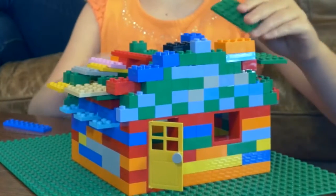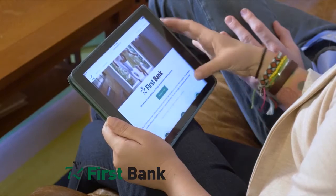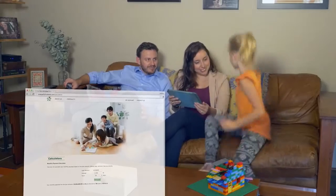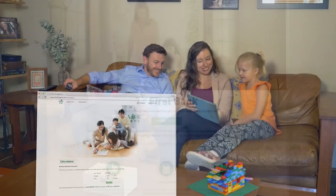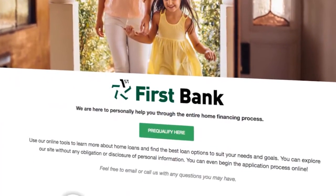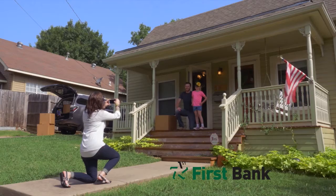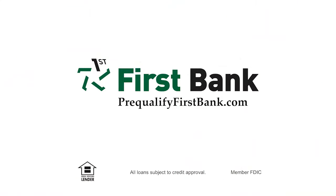You need a plan to build a home — you need a plan to buy one, too. Pre-qualifying with First Bank is the first step in your plan to buy a new home. Visit PreQualifyFirstBank.com and learn about the different types of mortgages available. Enter your information, and we'll determine the loan amount you pre-qualify for. Take the guesswork out of shopping for your next home and pre-qualify with First Bank today. First Bank — find the right loan for your dream home.